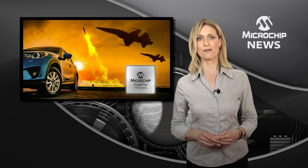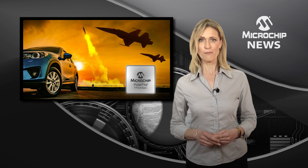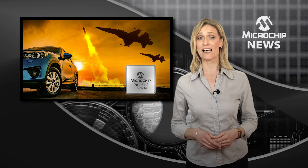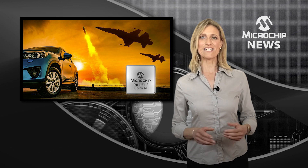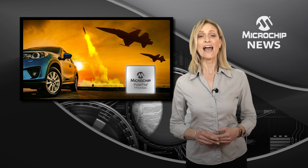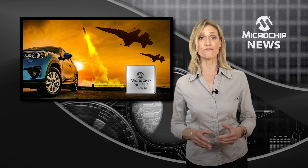Unlike SRAM-based FPGAs, PolarFire FPGAs can be used without a heatsink and without cooling fans, offering thermal efficiency, non-volatility and higher reliability than their SRAM-based counterparts. The best-in-class embedded security features offer an encrypted bitstream and a cryptographically secured supply chain to give you a tamper-proof solution.